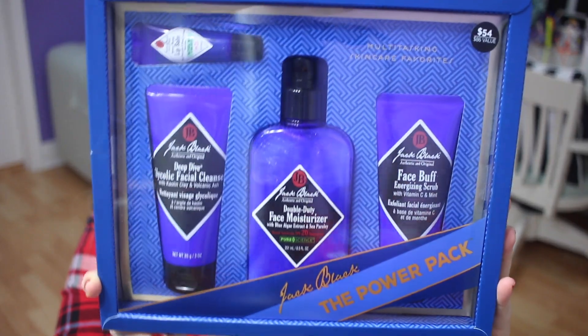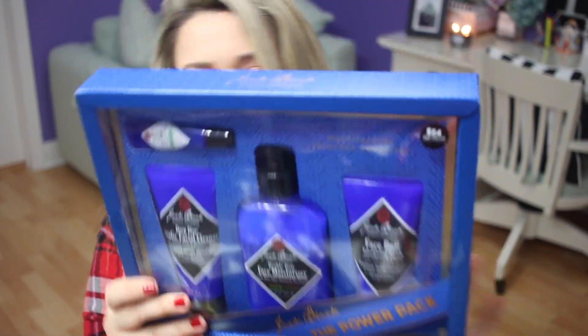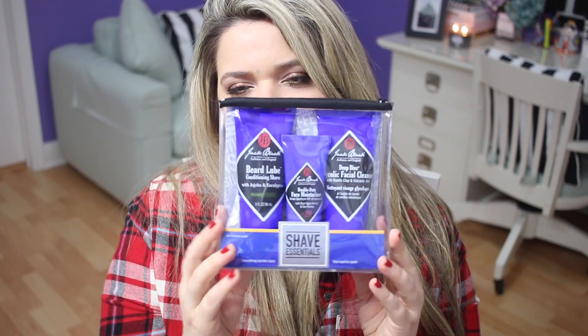I also got some extra gifts for men. I really like the Jack Black line — they have cleansers, exfoliators, and things for shaving. The Jack Black Power Pack is $54 with an $86 value, and look how nice it would look as a gift. I also got a smaller one, the Shave Essentials, maybe around $25 or $28, which has a facial cleanser for shaving and a little moisturizer. If you have a man to gift, those Jack Black products are a really good option.